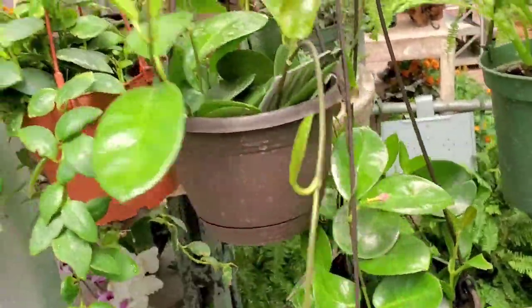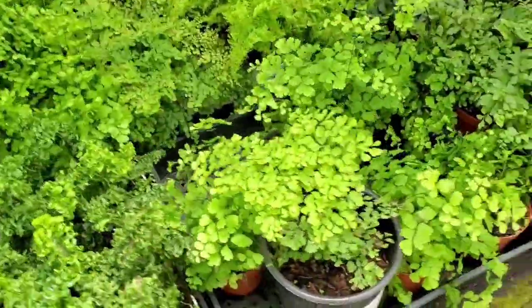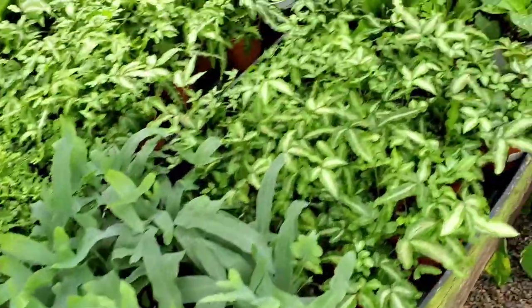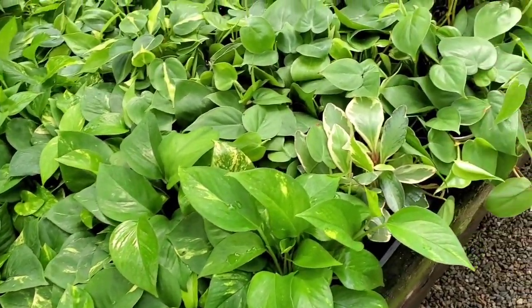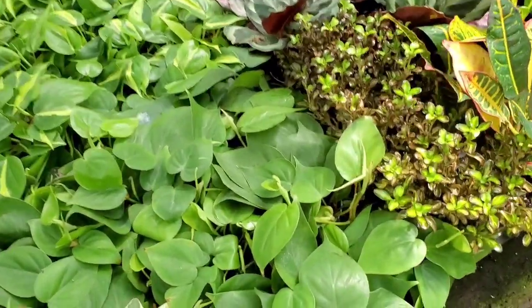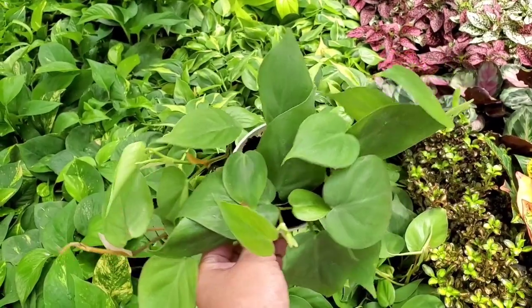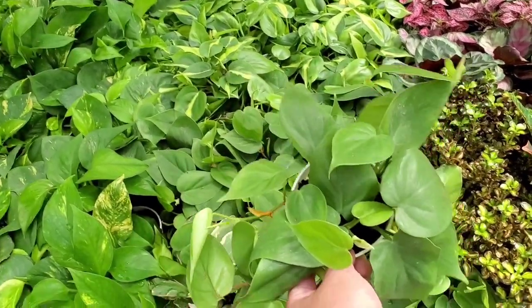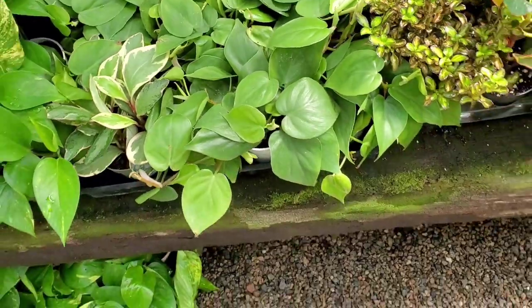Hoya Australis for $19.99. Got some ivy, maidenhair ferns. They're really pretty but also really hard to keep alive. I do love picking up just a basic philodendron cordatum whenever I can because I don't always see them — oddly enough, only in certain nurseries. They're usually pretty hard to find.